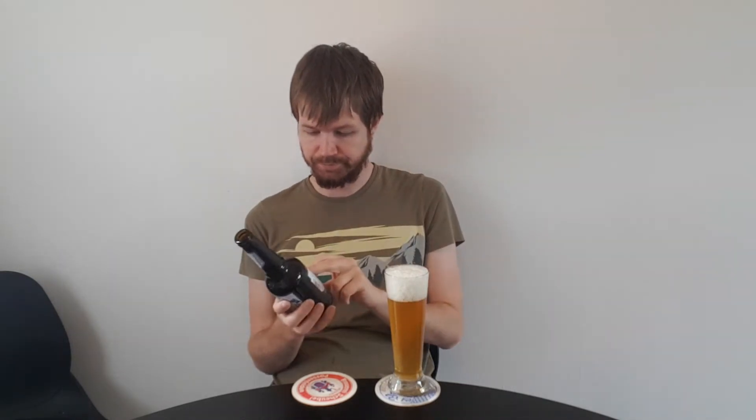Let's take a look at the label: 'Im Brauhaus am Wertachbrücker Tor wird noch echtes Brauhandwerk gepflegt. Eingebraut mit besten Zutaten aus unserer Heimat ist dieses Naturtreibbier unverfälscht im Geschmack.' Alcohol content 5.2%. Torbräu, Torbräu Augsburg.